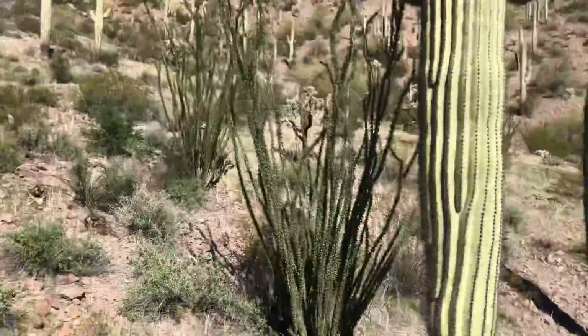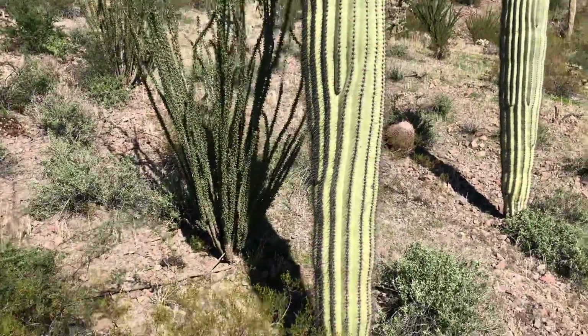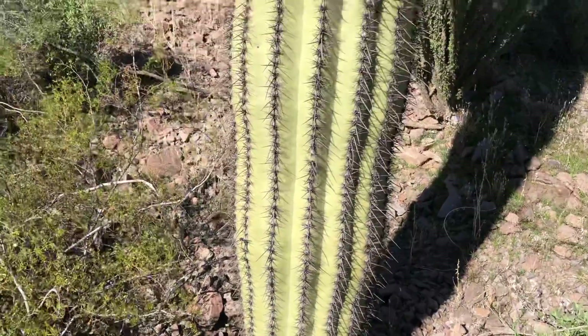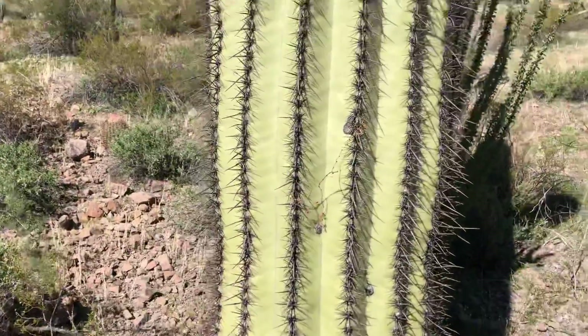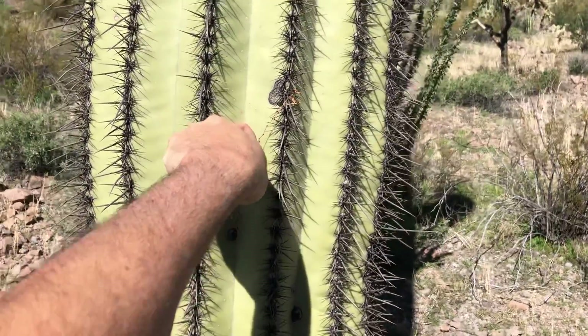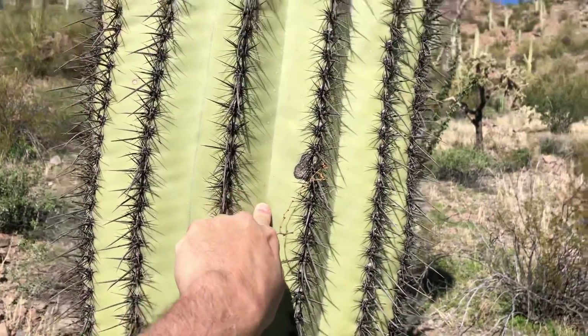But this is today's saguaro of the day. Let me go down and examine it — I better be careful here. I do appreciate your patience. It's a standard saguaro. It's actually a little soft — the skin is a little soft.